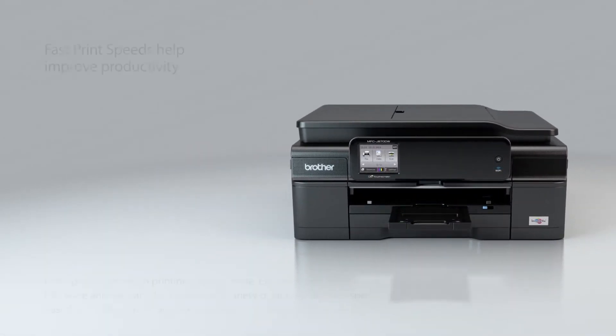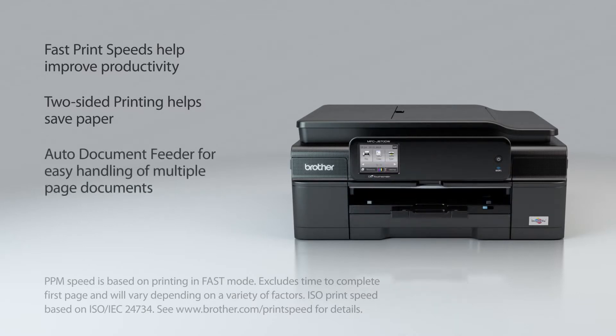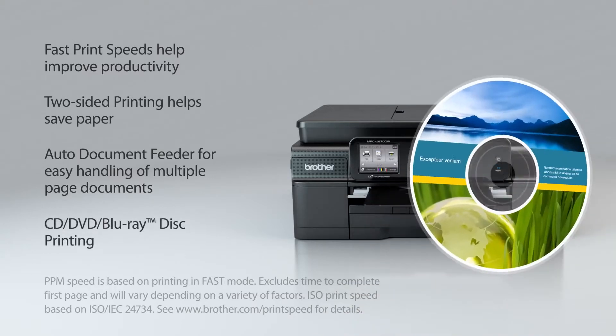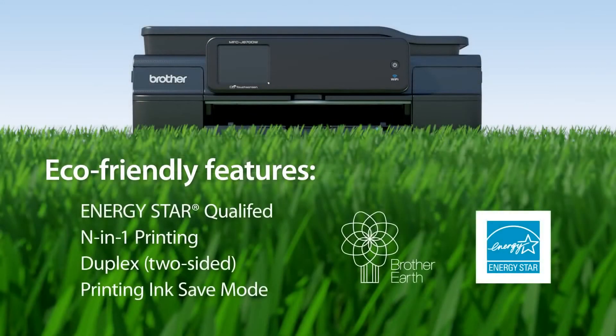But that's not all. ISO print speeds up to 12 pages per minute black and 10 pages per minute color. Two-sided printing to help you save print paper. A time-saving automatic document feeder. Direct disk printing for a professional presentation. And eco-friendly features that help you reduce the consumption of energy and supplies.